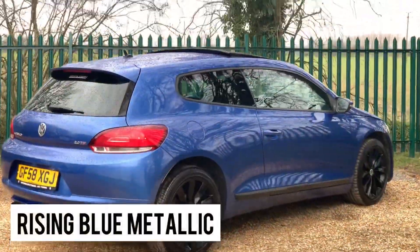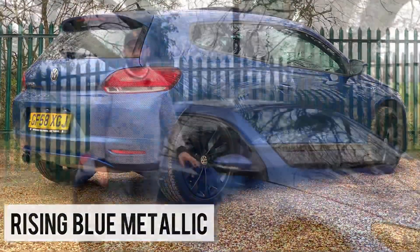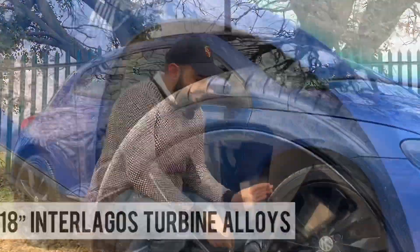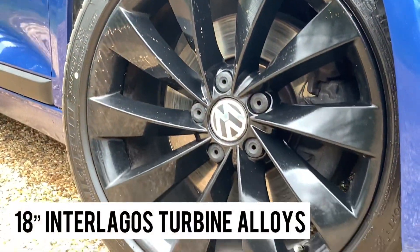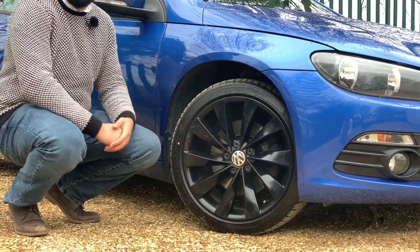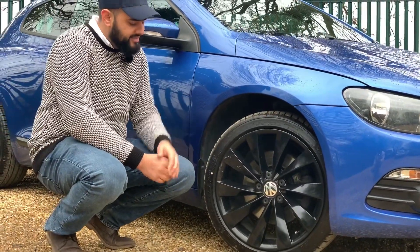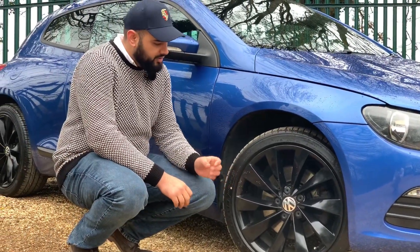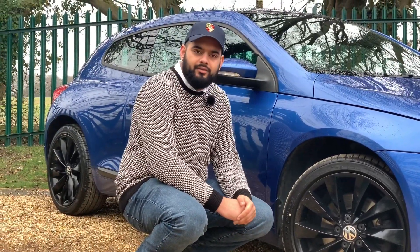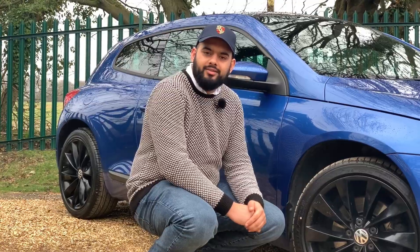This Scirocco is finished in metallic Rising Blue, one of my favourite colours for the Scirocco, and it also features a panoramic glass roof. It also has 18-inch Interlagos turbine alloy wheels, even with a small VW tyre cap. They are finished in satin black — not gloss — so they have a slightly matte look, but in the right light they do shine really nicely as well.